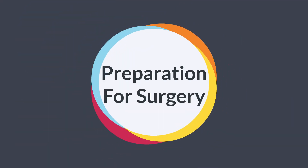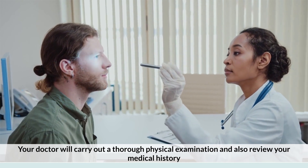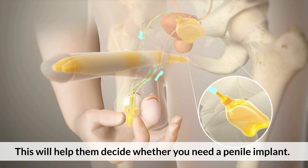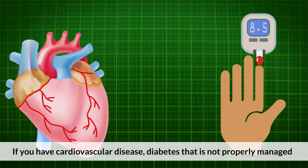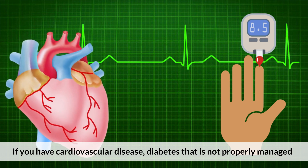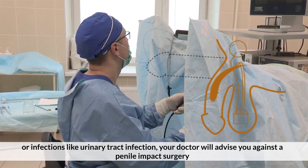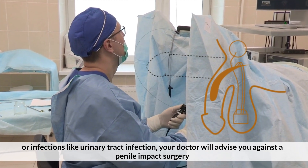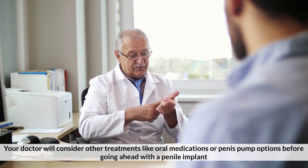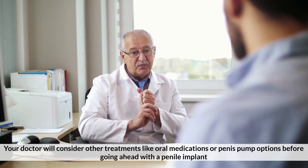In preparation for surgery, your doctor will carry out a thorough physical examination and review your medical history to help decide whether you need a penile implant. If you have cardiovascular disease, diabetes that is not properly managed, or infections like urinary tract infection, your doctor will advise against the surgery and may consider other treatments like oral medications or a penis pump first.